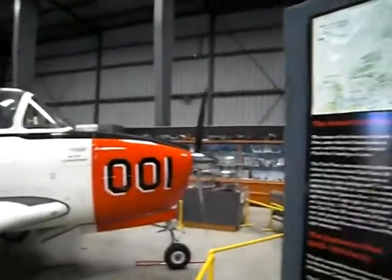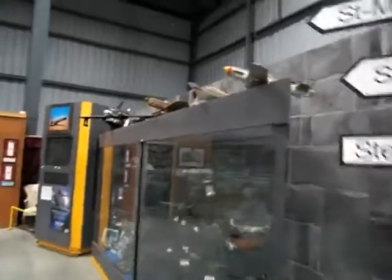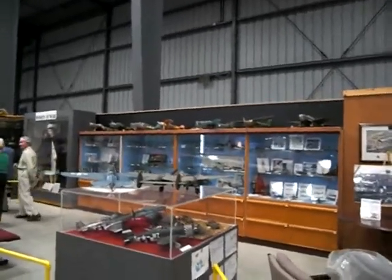They've told us that all the aircraft here are functional. Inside there's historical paraphernalia of various sorts.